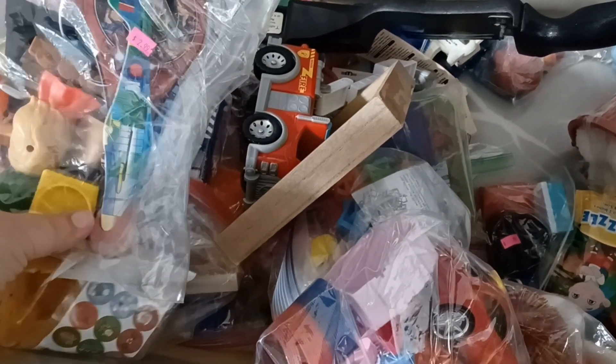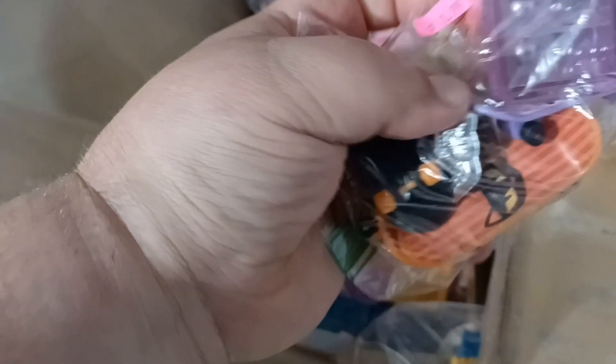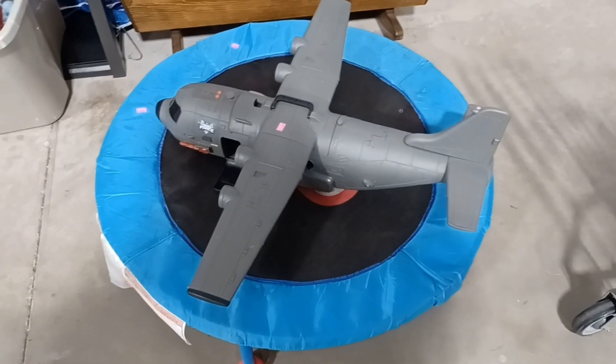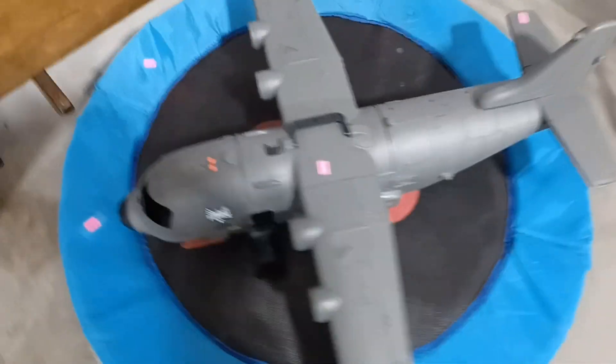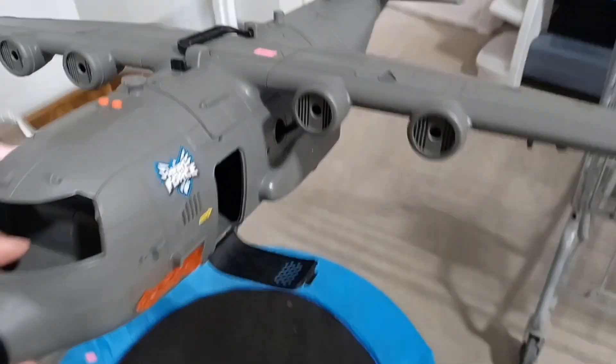Not much at all in the bin of woe today either. Let me dig down to the bottom — there's an ET PEZ. That one I might grab. Guys, look at the size of that thing — holy cow it's huge.